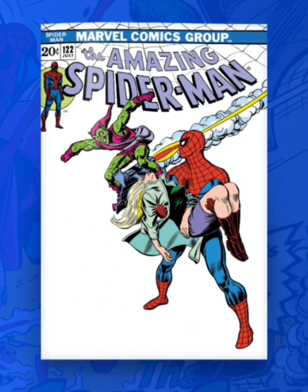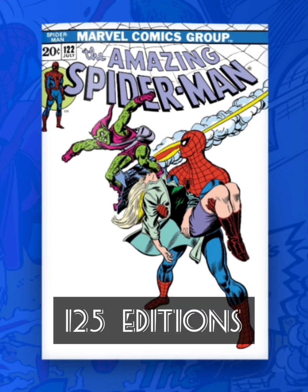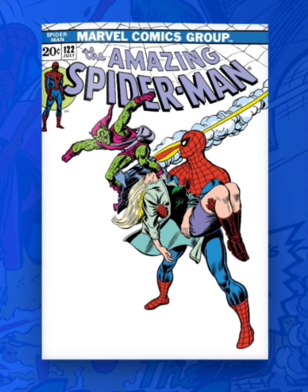Now the next one is going to be classified as a secret rare. This one's going to have 125 editions, and I'm really liking the secret rare. They put all the characters there — you see the Green Goblin coming towards Spider-Man and Spider-Man's holding Gwen Stacy. So for a secret rare cover, even though the background is fully white, I think this one's pretty cool.